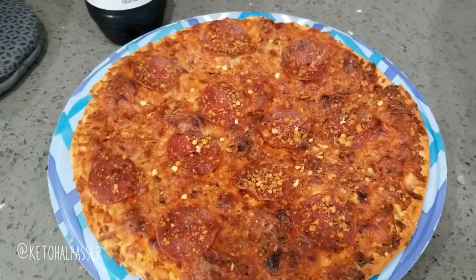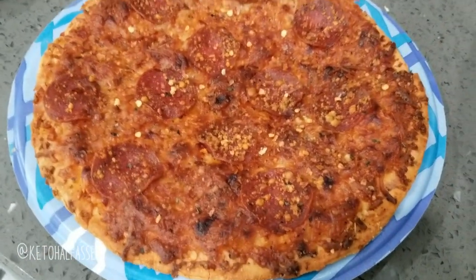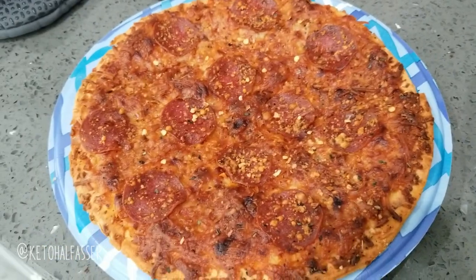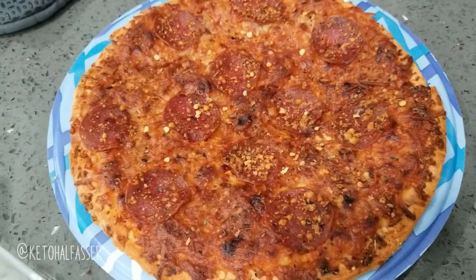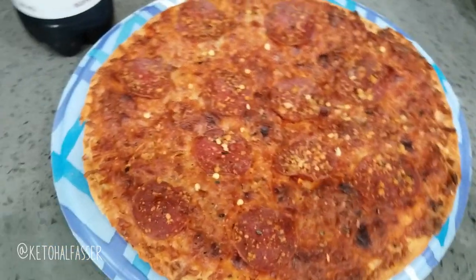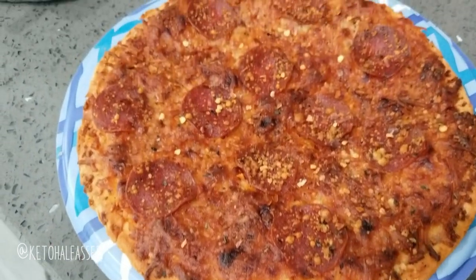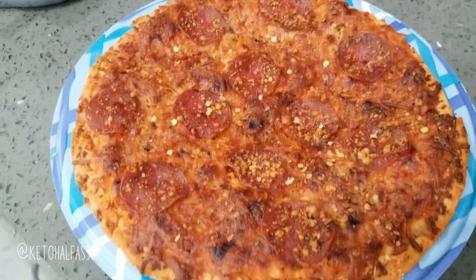For size reference, it's about the size of a large paper plate. You can add extra cheese or your own toppings and just use this as a base. I didn't because I'm lazy. Since this is only about 700 calories, I'll probably eat dessert or something — so stay tuned for that, and I'll show you that as well.